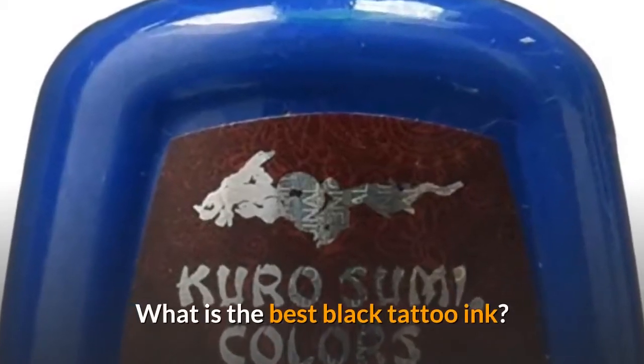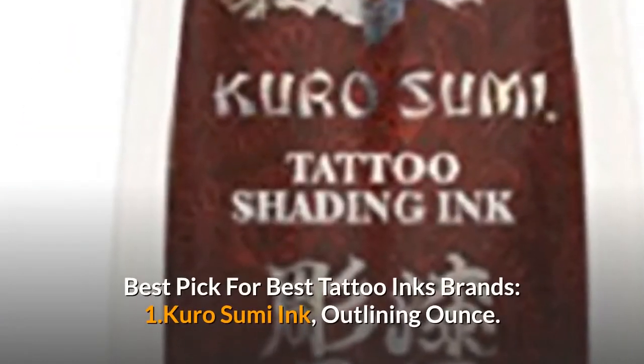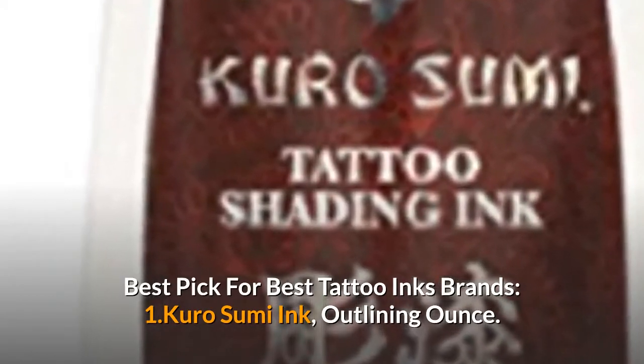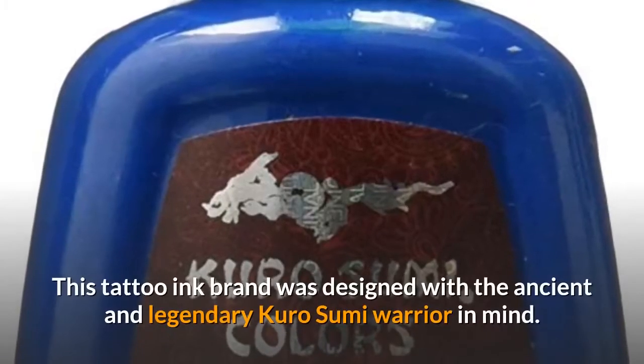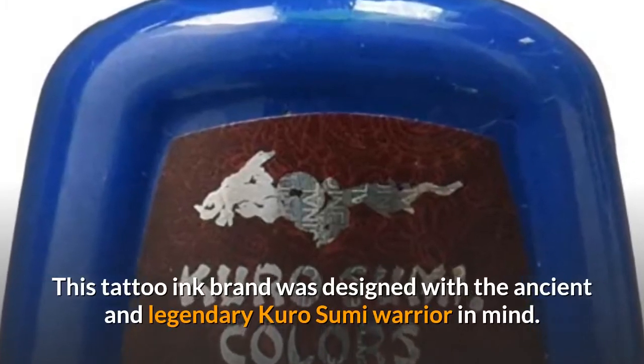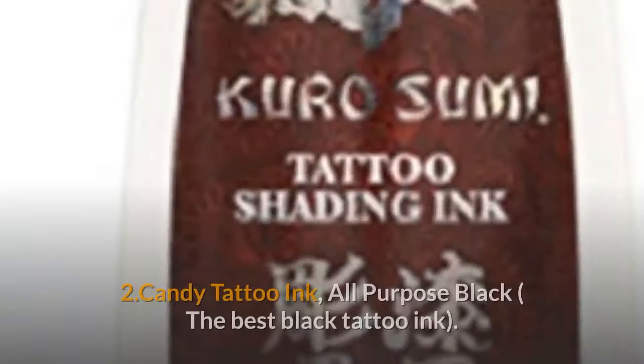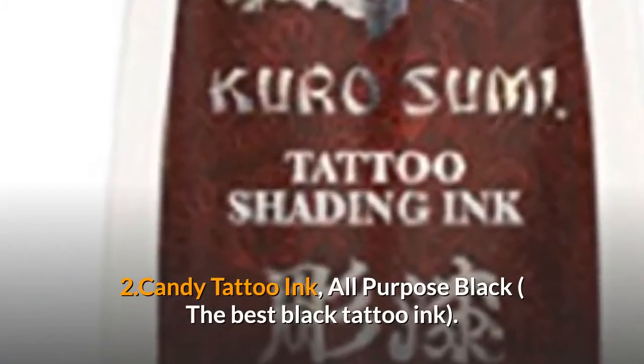What is the best black tattoo ink? Best picks for tattoo ink brands: Number one, Kuro Sumi Ink Outlining Ounce. This tattoo ink brand was designed with the ancient and legendary Kuro Sumi warrior in mind. Number two, Candy Tattoo Ink All-Purpose Black.